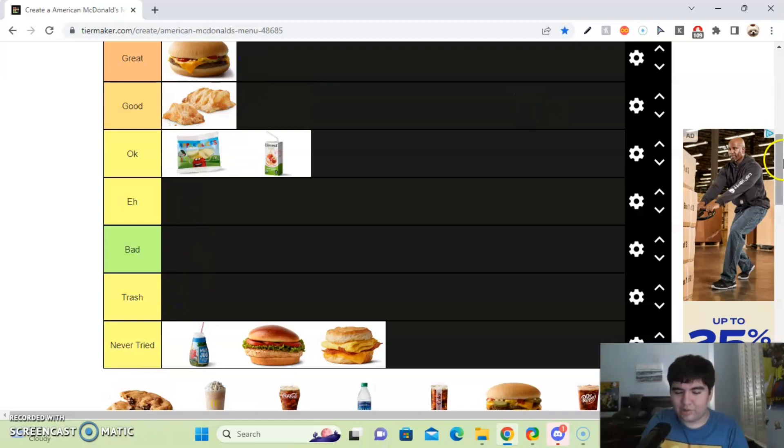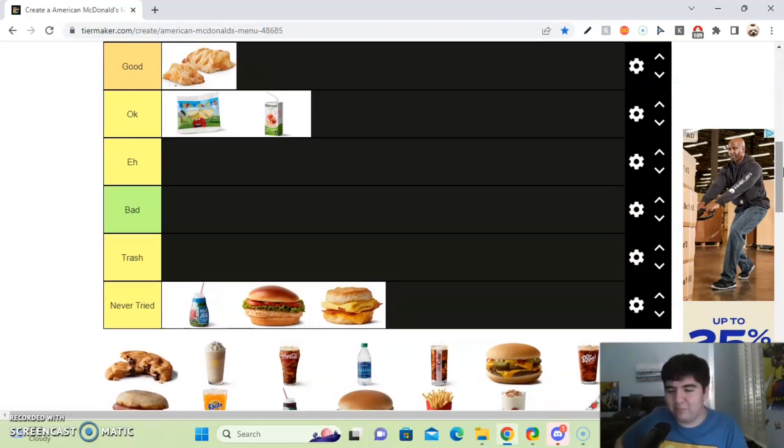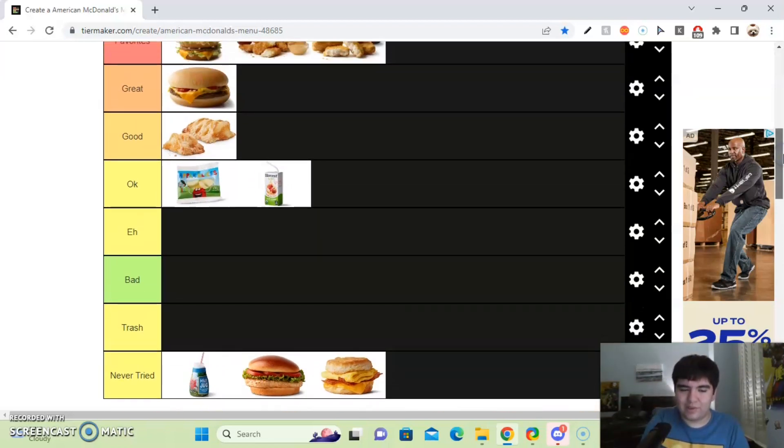Next up, we got the Chocolate Chip Cookie. Now, this is the best McDonald's dessert, along with the McFlurry. The Chocolate Chip Cookies are so good — the chocolate chips are melting, the cookies are just baked perfectly. I don't even know how to describe this masterpiece. I'm going to put this in the favorites tier.